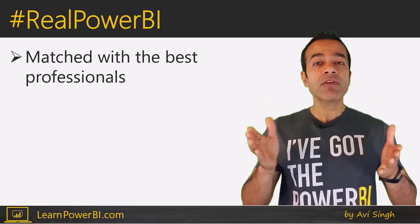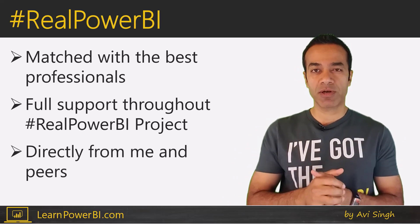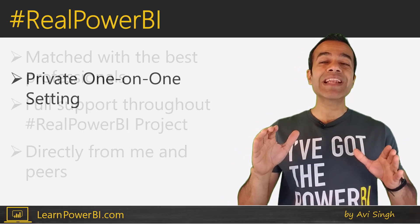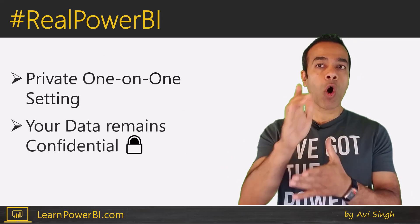And not just that — they will get full support throughout the Real Power BI project directly from me and their peers. You'll be working in a completely private, one-on-one setting, and your data will always remain confidential.